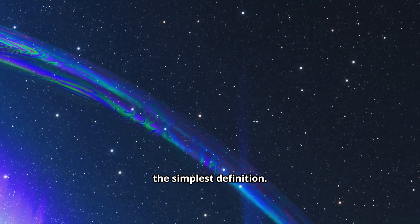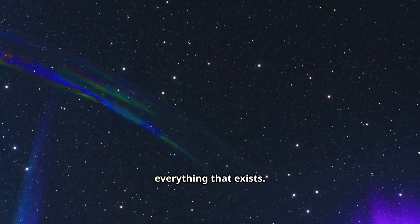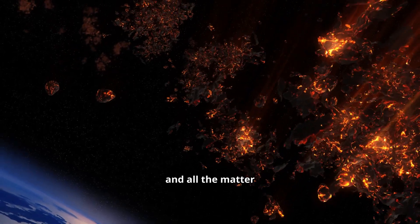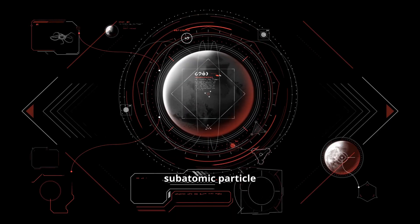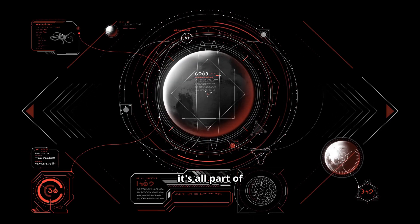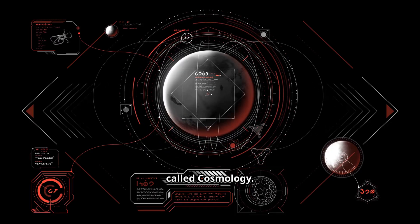Let's start with the simplest definition. The Universe is, quite literally, everything that exists. It's all of space, all of time, and all the matter and energy contained within that space and time. From the tiniest subatomic particle to the largest structures we can imagine, it's all part of the Universe. And the study of this incredible everything is called cosmology.